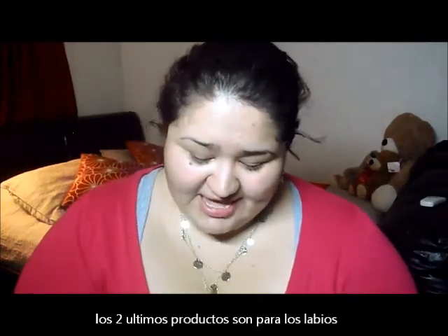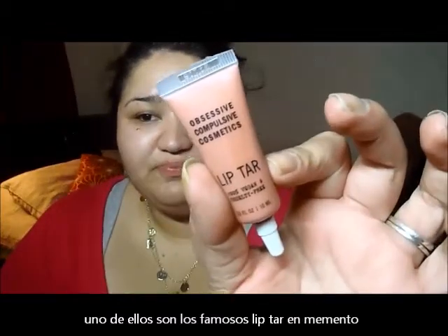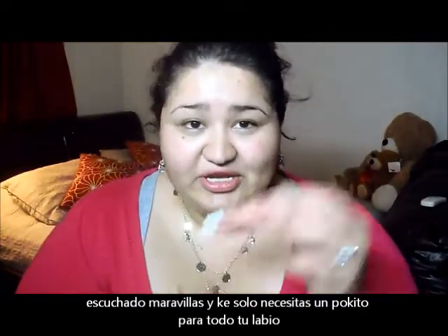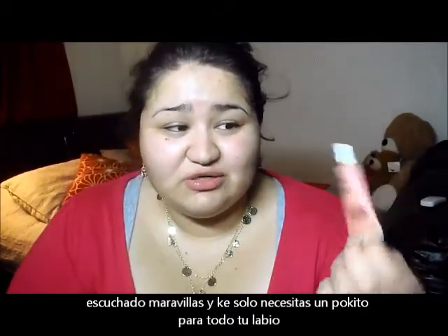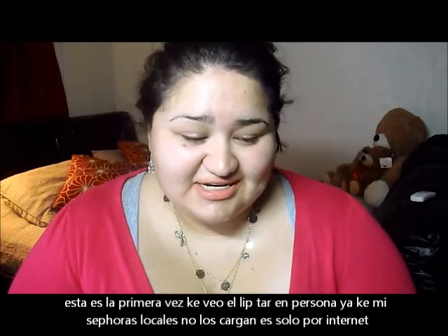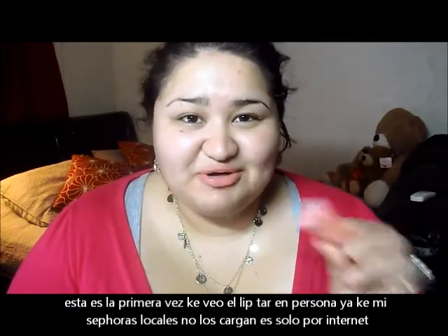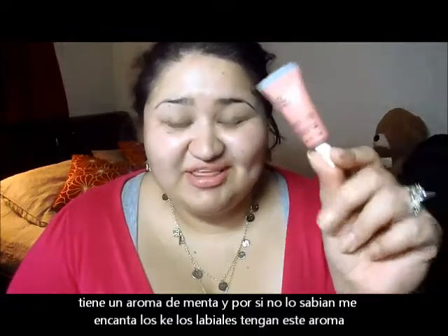The last two things are lip products — both are highly raved. The first is the Obsessive Compulsive Cosmetics Lip Tar in the shade Memento. I've heard that just a little goes a long way. My local Sephoras don't have testers, so this is the first time I've seen it in person. I just applied it and I love the color — it has a minty smell, which I really like. I'll let you guys know what I think.